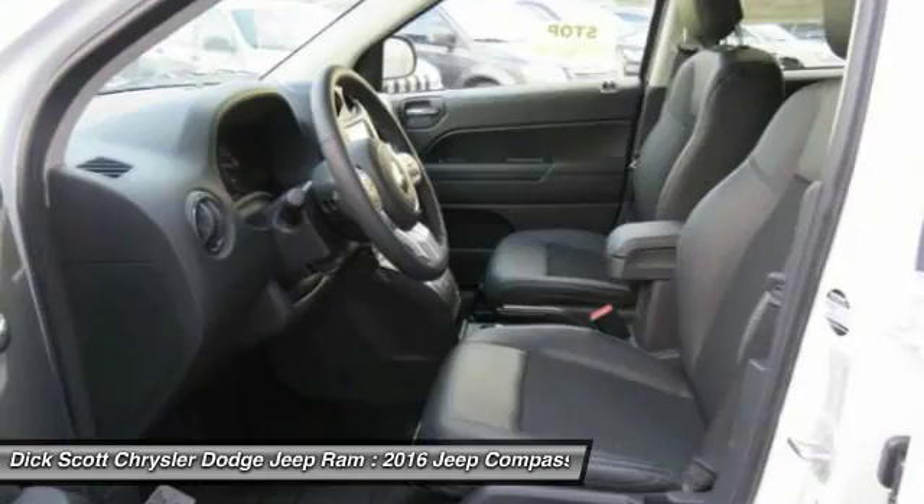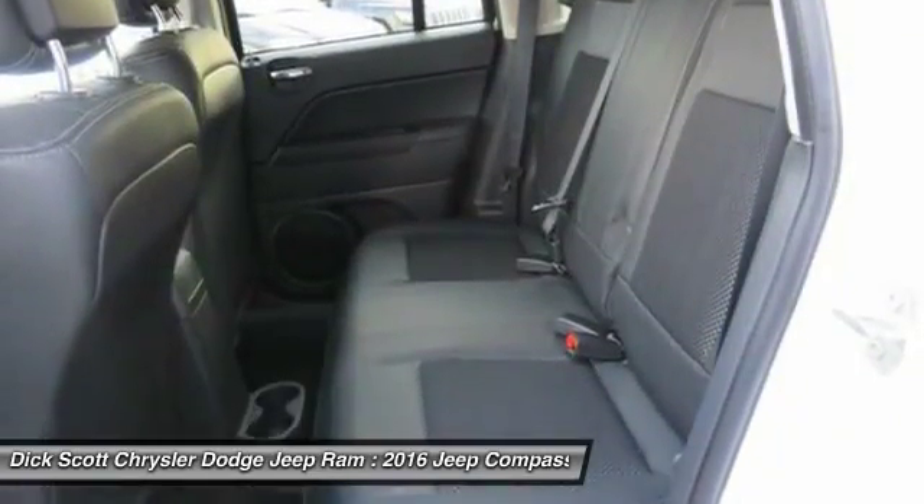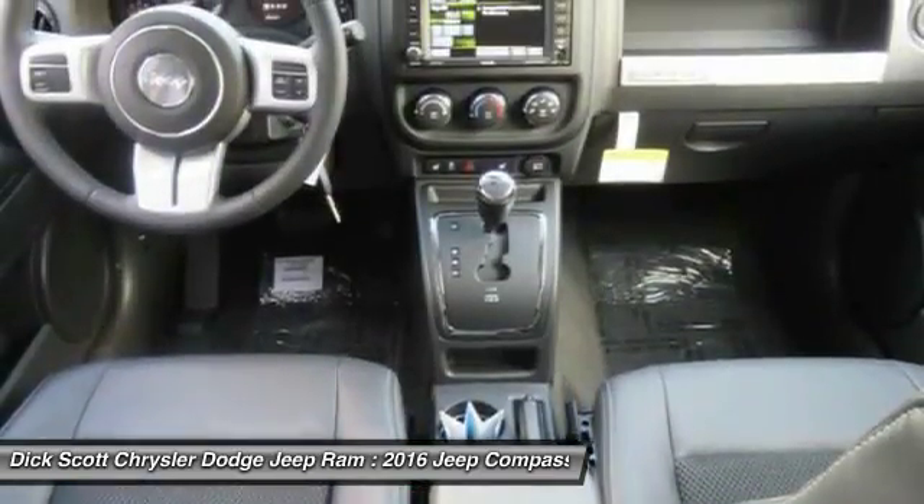Power steering, air conditioning, front aluminum wheels, floor mats, cruise control, rear defrost.